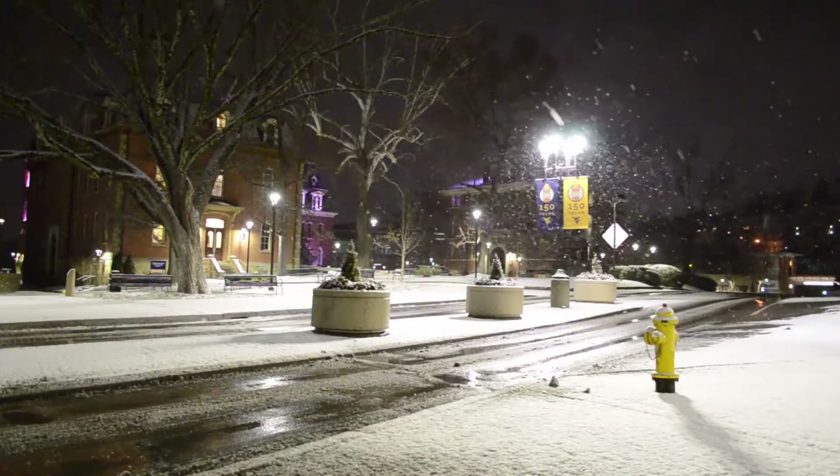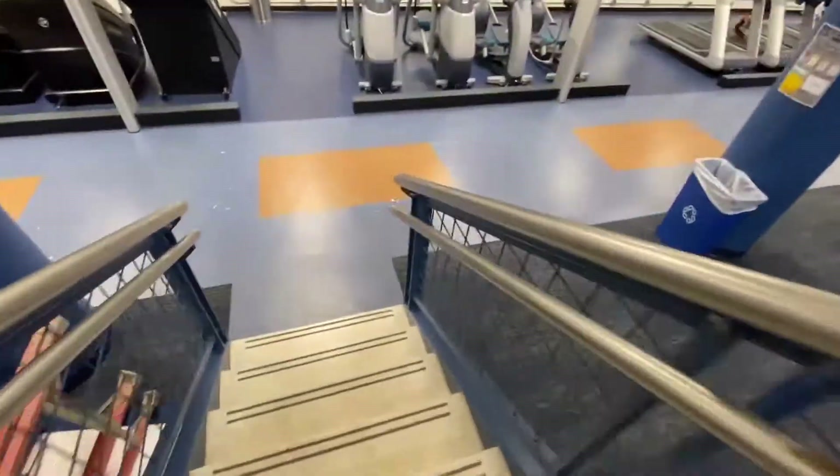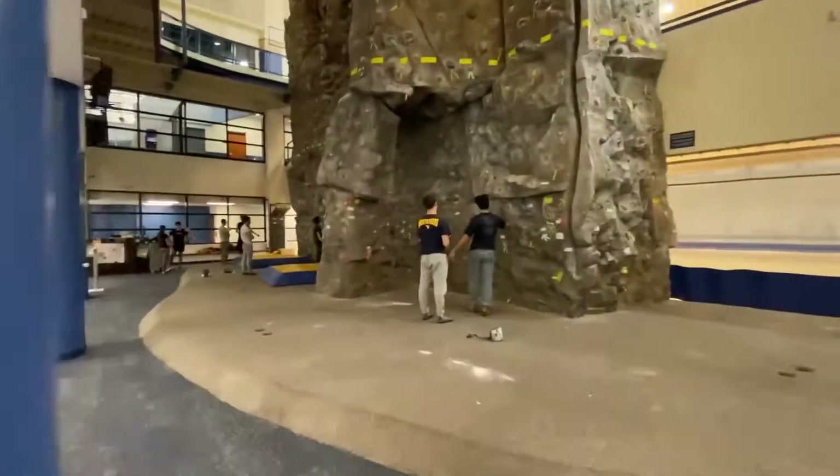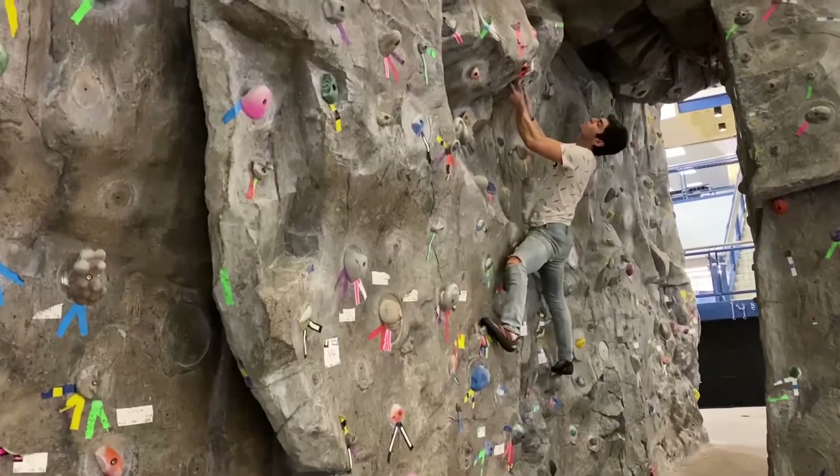Once the temperature drops and the weather gets wet and icy, climbers begin to move indoors for artificial rock. The indoor rock wall at the West Virginia University Recreation Center is a popular spot for the climbing community this time of year.